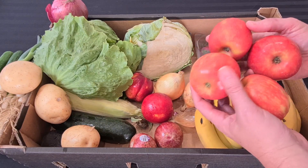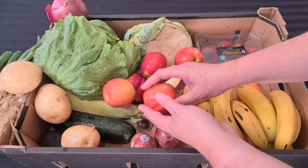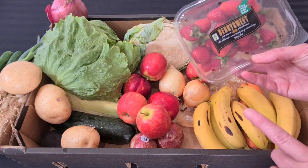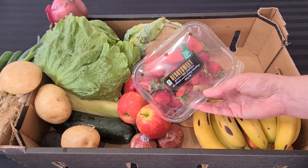We have two brown onions, which will come in handy. We have four little red apples — they look like they might be Pink Lady. They're nice and little so Kale will like those. And there's a punnet of strawberries, which is great because Kale loves strawberries.